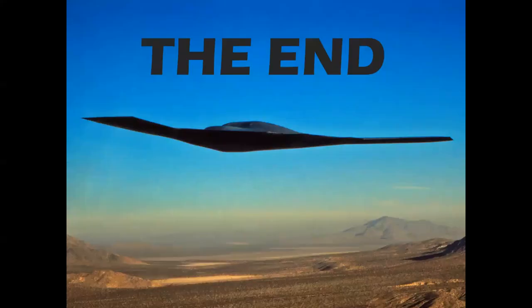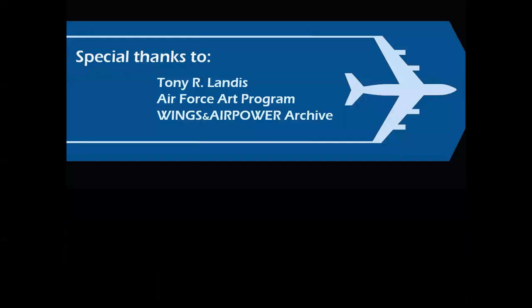So there you have it — an overview of the manned bomber programs through history and a look at the new B-21 Raider. Special thanks to Tony Landis, the U.S. Air Force Documentary Art Program, and the Wings and Air Power Historical Archive.